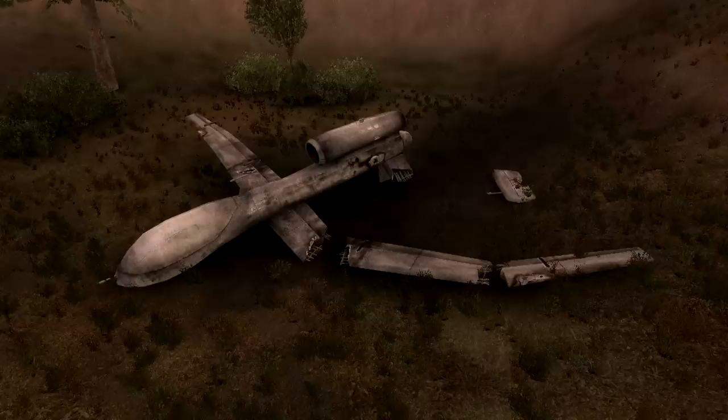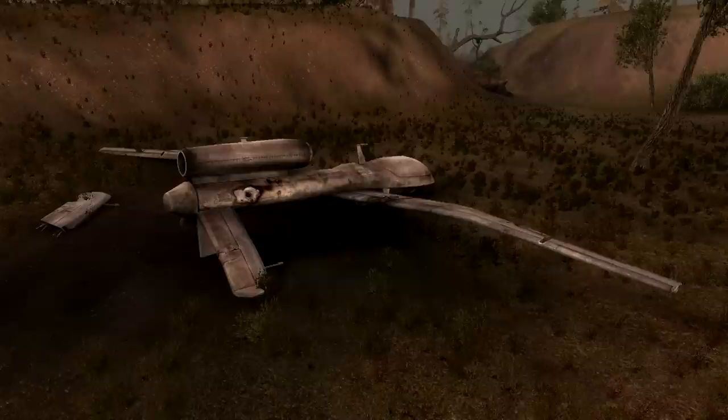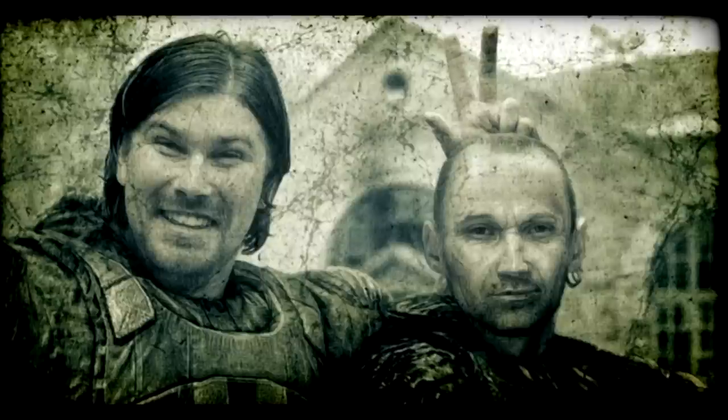Last but not least, there is a UAV, most likely an RQ-4 Global Hawk. This American drone began service in 1999 and is still in use today. It was discussed in the channel's fifth iceberg layer video, but it largely remains a mystery — we don't know who sent it into the zone or why, and we may never find out.